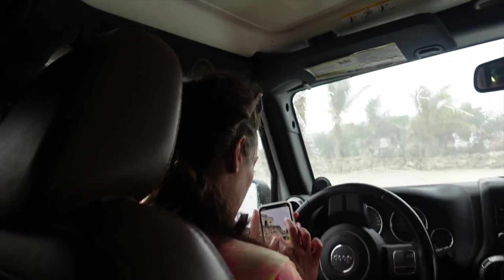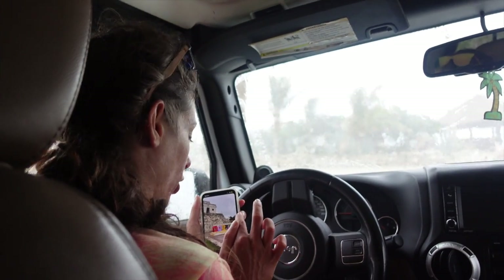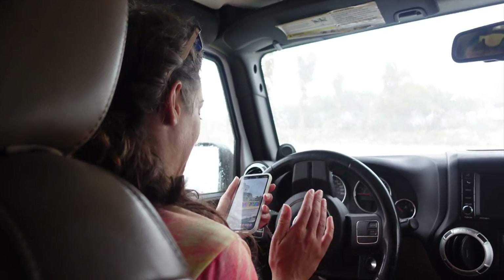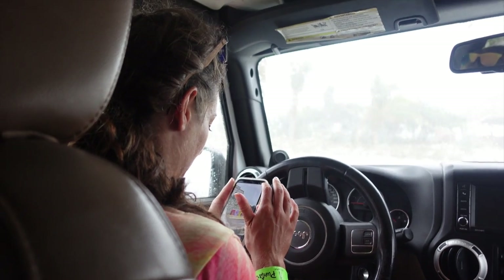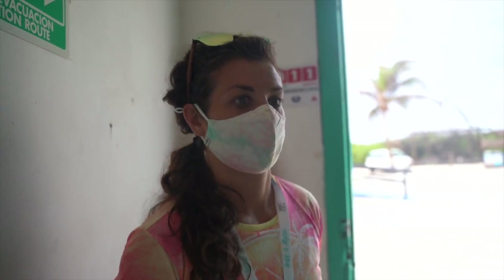Les is driving right now, hands-free. Guys, we made it to the lighthouse here at Punta Sur, the national park, and we're about to go up the lighthouse — all the way up. 133 steps.